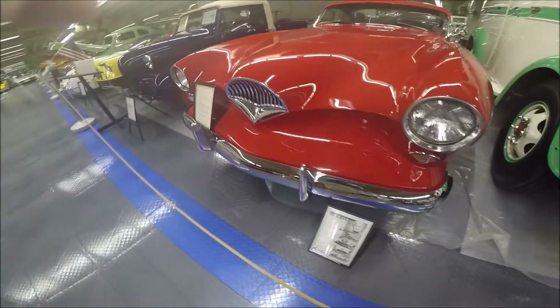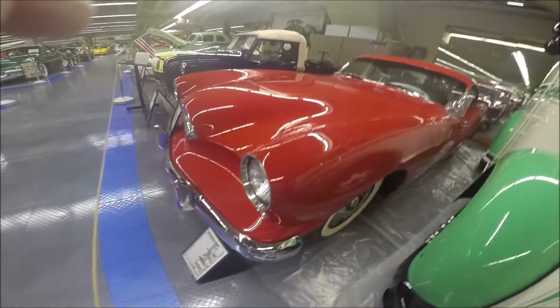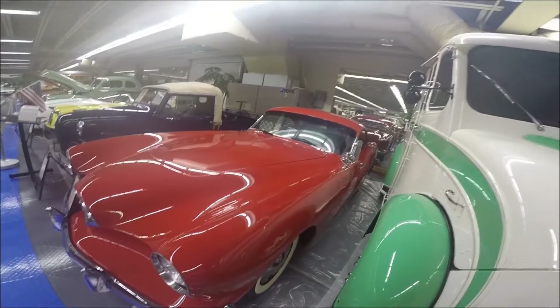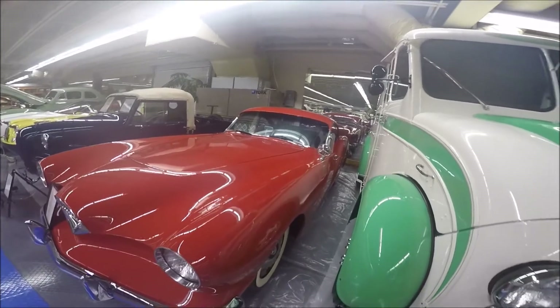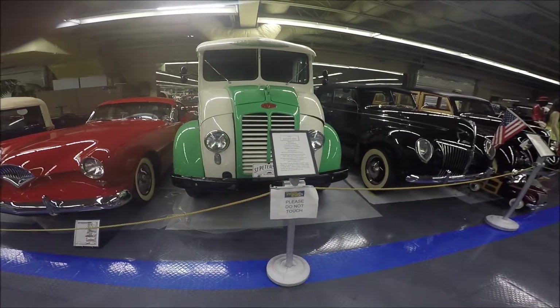Notice the strange grille, and of course the doors that slid up into the front fender. These doors are partially open on this car for demonstration purposes. Neat car.